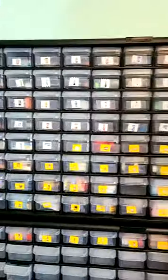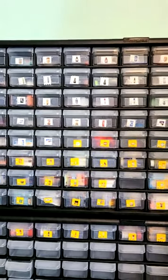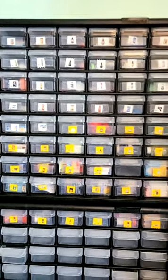Do you guys see bacon? It would be in the white ones. Bacon, bacon, bacon, bacon... maybe I didn't make a bacon one.